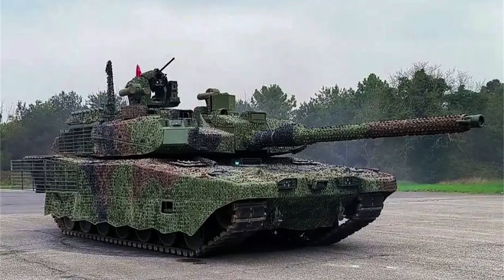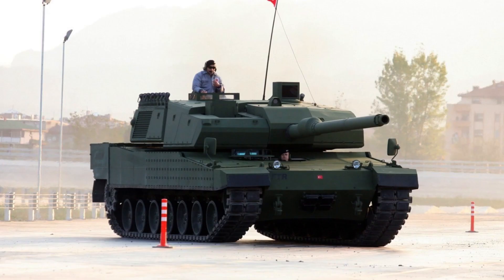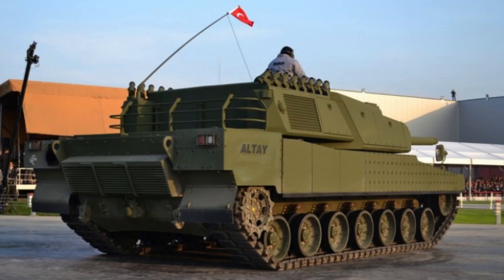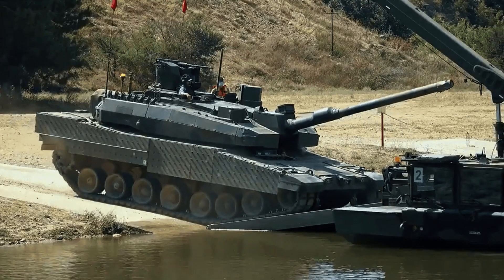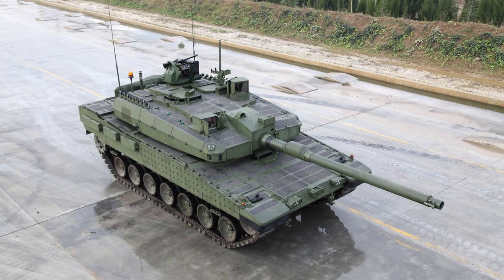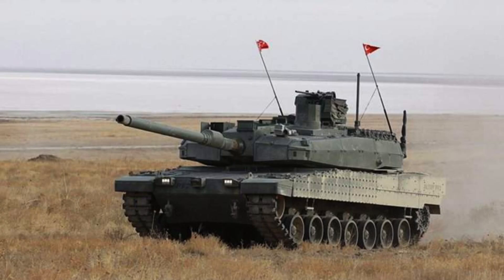The first batch of the Altai is designed to reach a maximum speed of 65 kilometres per hour (40 miles per hour). This impressive speed is made possible by the tank's powerful 1,500 horsepower SNT Dynamics EST-15K engine, which provides ample propulsion. The engine is equipped with six forward gears and three reverse gears, allowing for flexibility and manoeuvrability. The operational range of the Altai is approximately 450 kilometres (280 miles), ensuring its ability to cover considerable distances during missions.